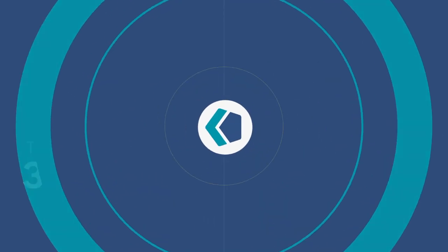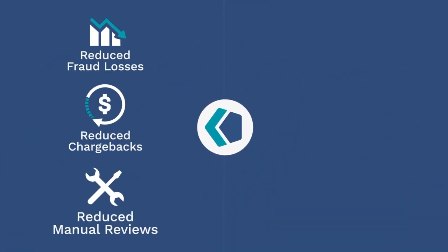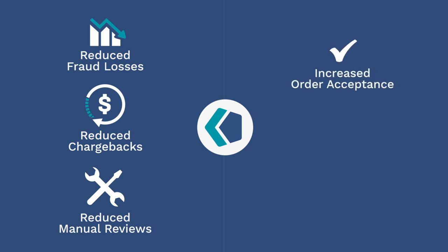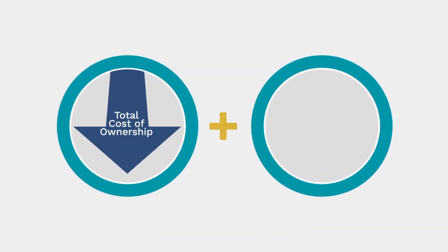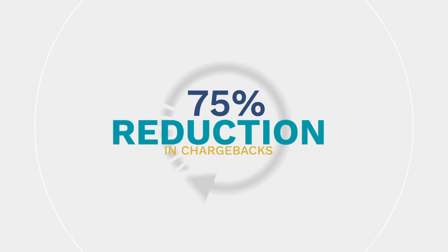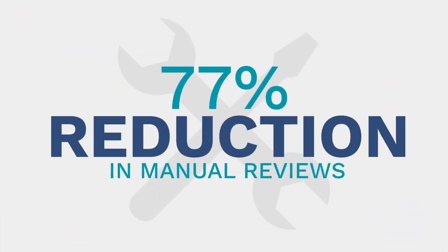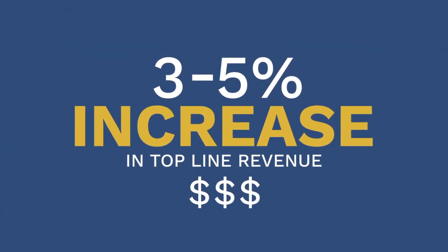Merchants will benefit from reduced fraud losses, reduced chargebacks, reduced manual reviews, increased order acceptance and higher revenue. Count's cost-effective SaaS-based platform means lower TCO and high ROI. Count customers report a 75% reduction in chargebacks within the first 30 days of implementing Count, a 77% reduction in manual reviews, an 81% reduction in declined orders and a 3–5% increase in top-line revenue.